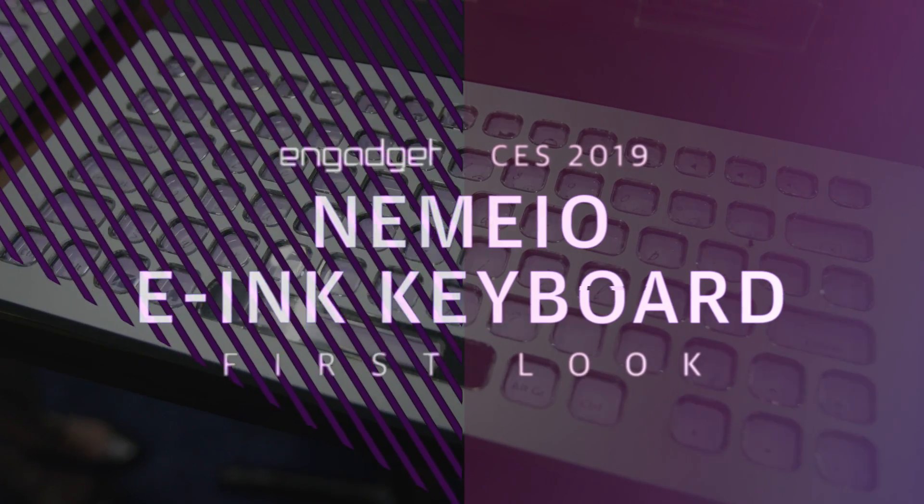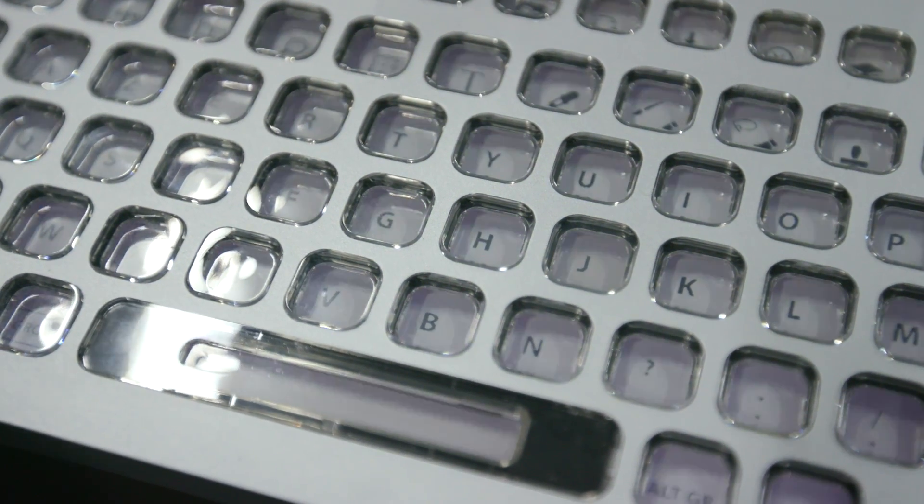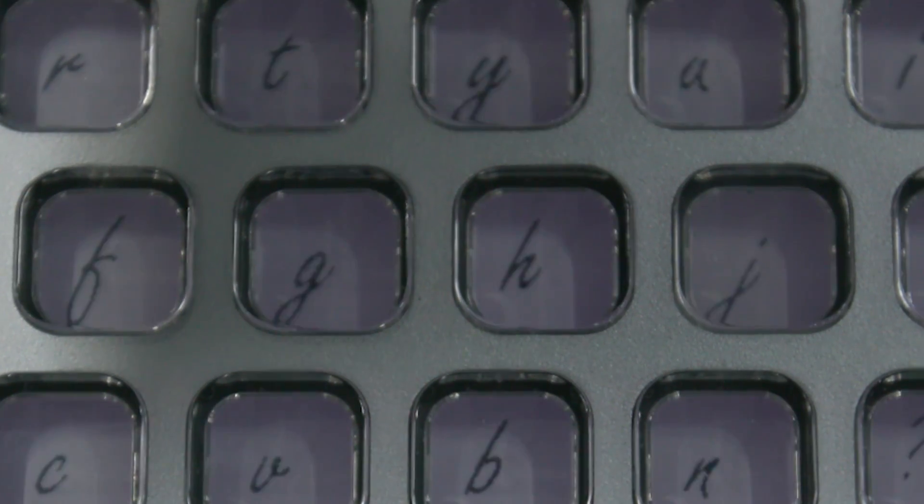The keyboard isn't static anymore. This is Nemeo. Nemeo is an e-ink keyboard, which means every key is actually a tiny e-ink screen, and you can customize every key with any icon that you want.